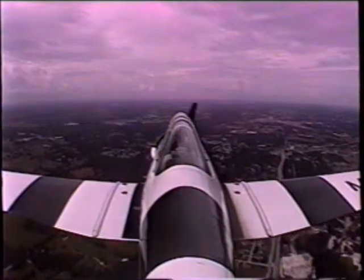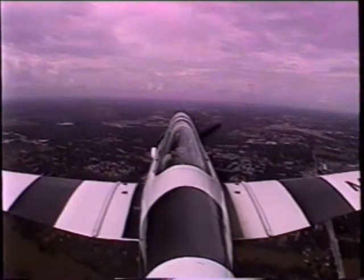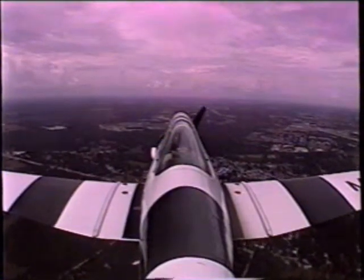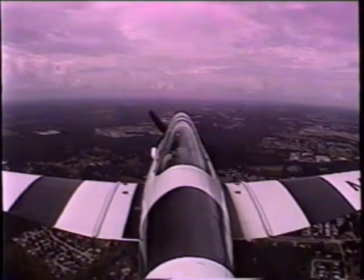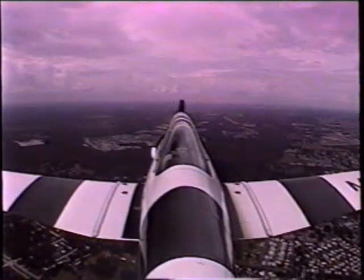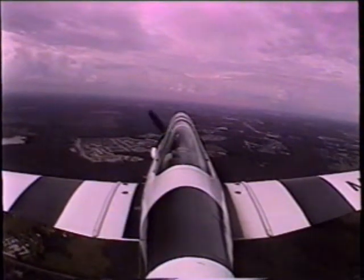We'll squawk 1200. 4884. We're about three miles northwest, inbound for full stop landing. 4884. Clear to land runway one five. Clear to land, runway 15, 4884.